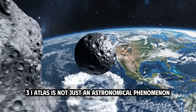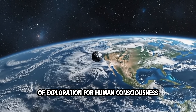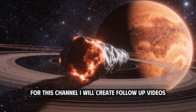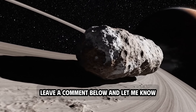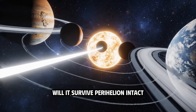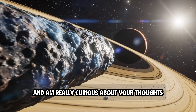3I Atlas is not just an astronomical phenomenon, but a reminder of the connection between humans and the cosmos, opening up a new journey of exploration for human consciousness. If you want to follow this story as it unfolds, make sure you subscribe and turn on notifications. I will create follow-up videos as new data becomes available. Leave a comment below — what do you think we will learn about this interstellar visitor? Will it survive perihelion intact, or are we about to witness a fragmentation event?